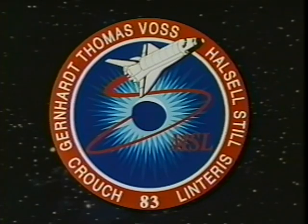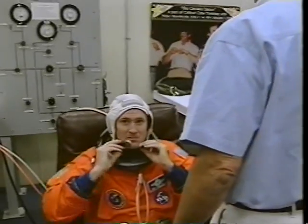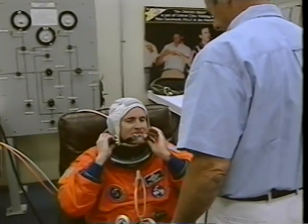Here's the patch that's designed to show in an artistic fashion the combustion science and the material science that we were on board to do.